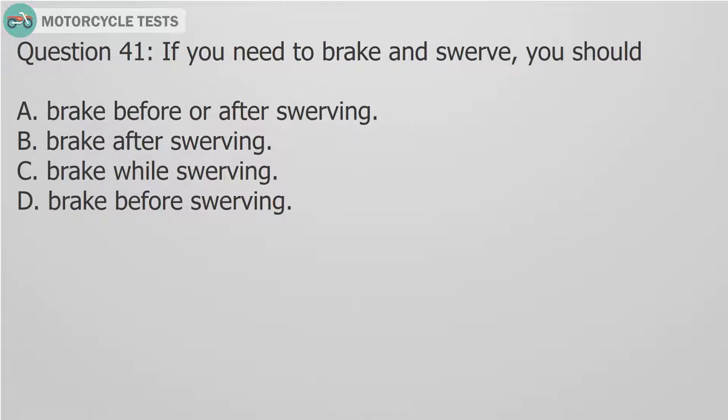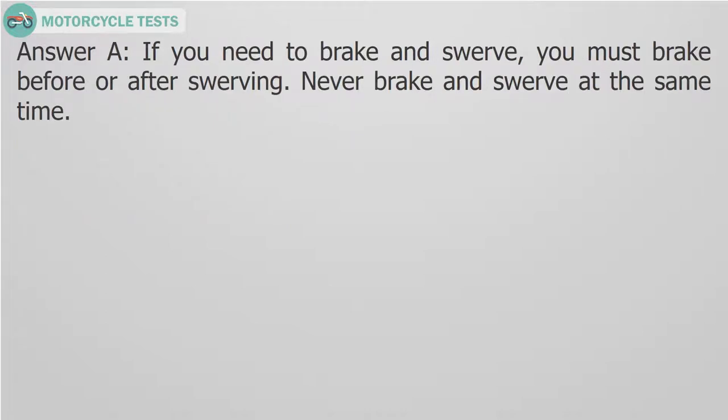Question 41: If you need to brake and swerve, you should — A. Brake before or after swerving. B. Brake after swerving. C. Brake while swerving. D. Brake before swerving. Answer A: If you need to brake and swerve, you must brake before or after swerving. Never brake and swerve at the same time.